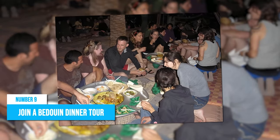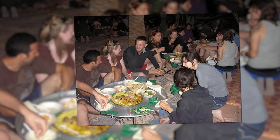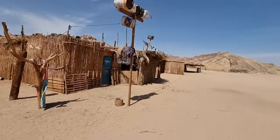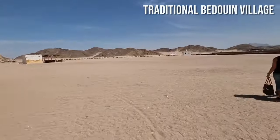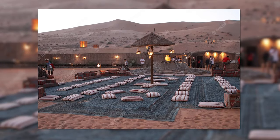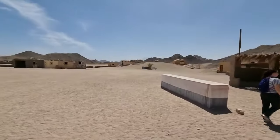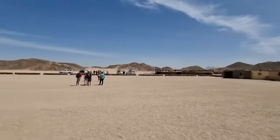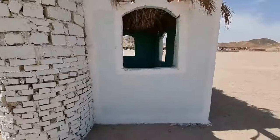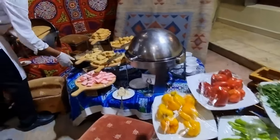Number 9: Join a Bedouin Dinner Tour. One of the most unique experiences you can have in Hurghada is joining a Bedouin dinner tour. Tours take you on an adventure through the desert and into a traditional Bedouin village where you can enjoy a delicious dinner as you watch the sunset over the horizon. These tours offer a glimpse into the fascinating history and culture of Egypt's desert nomads while providing stunning views. Stargazing tours with dinner options are also available for those who want to enjoy Hurghada's clear night skies.